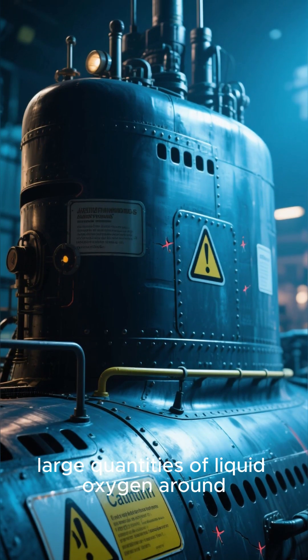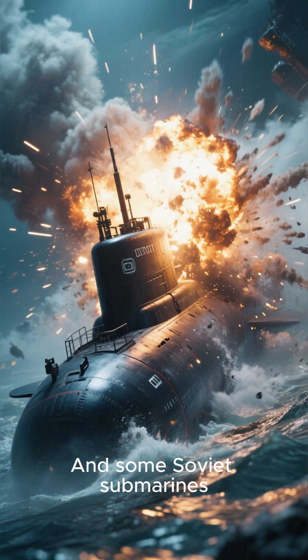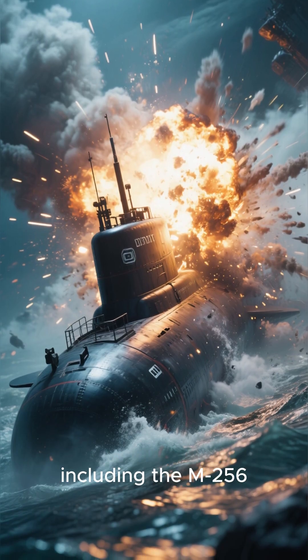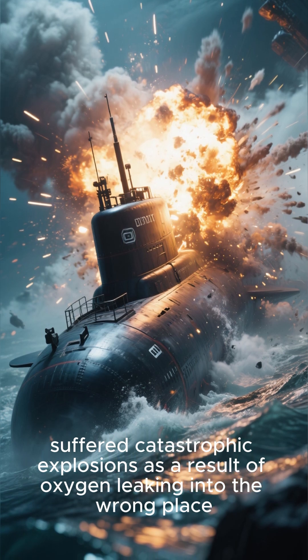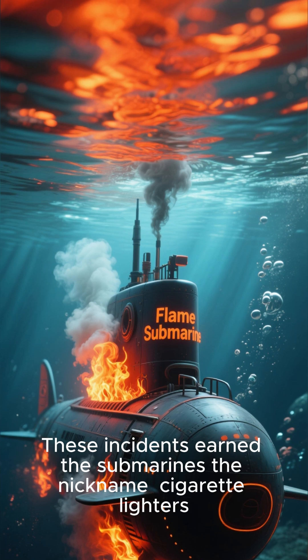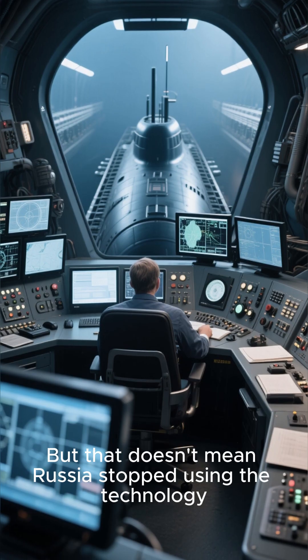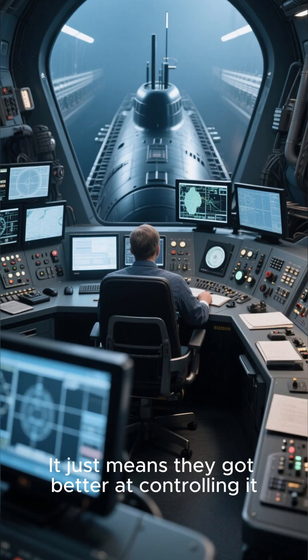Of course, there are risks that come with carrying large quantities of liquid oxygen around, such as instability. Some Soviet submarines, including the M-256, suffered catastrophic explosions as a result of oxygen leaking into the wrong place. These incidents earned the submarines the nickname "cigarette lighters." But that doesn't mean Russia stopped using the technology — it just means they got better at controlling it.